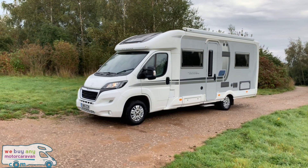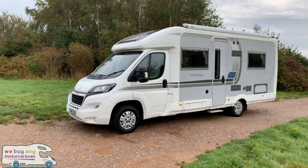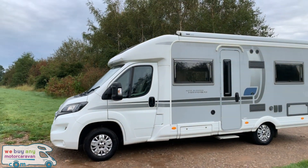Hello and welcome to the weebindingmotorcaravan.com YouTube channel. Today we have got the stunning Autosleeper Broadway FB.